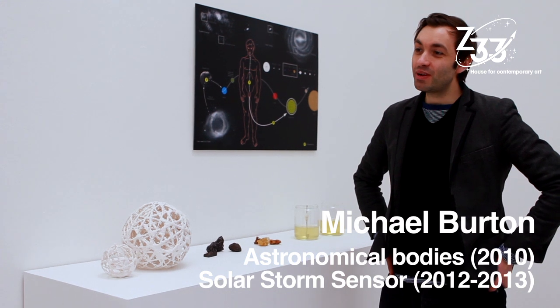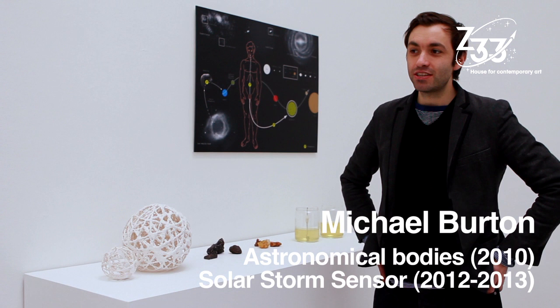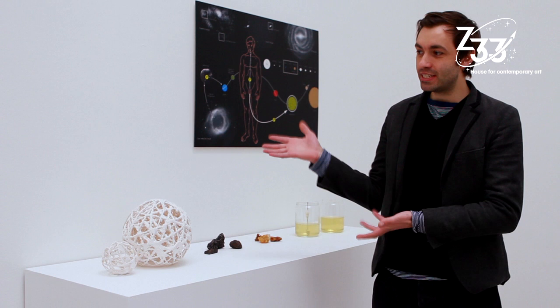My name is Michael Burton. I'm based in London where I work as an artist and I have three pieces here. This is Astronomical Bodies, and maybe I'll start here.